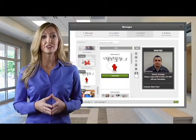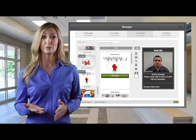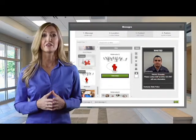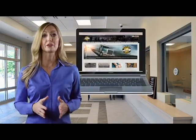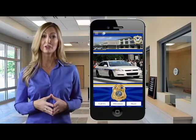A photo or description of the suspect or suspect vehicle can be sent with a message to contact the department if the citizen sees nefarious activity taking place. Most all police departments have websites; however, a website is a passive tool, whereas a mobile application can be used proactively to interact with the community.